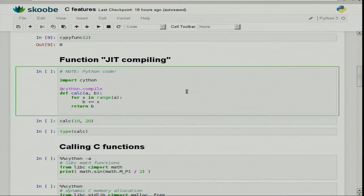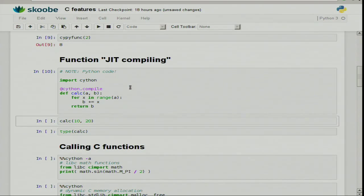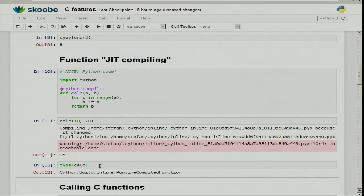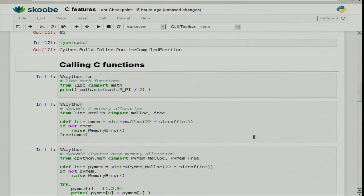A bit of function JIT compiling. We have a decorator called Cython.compile. This is a Python cell — not a Cython cell. You can import the Cython module and decorate a Python function with this decorator, then run that. When you call the function, it executes the compiled version. calc is not just a Python function — it's a runtime compiled function. That's how you can do runtime compilation from within Python.